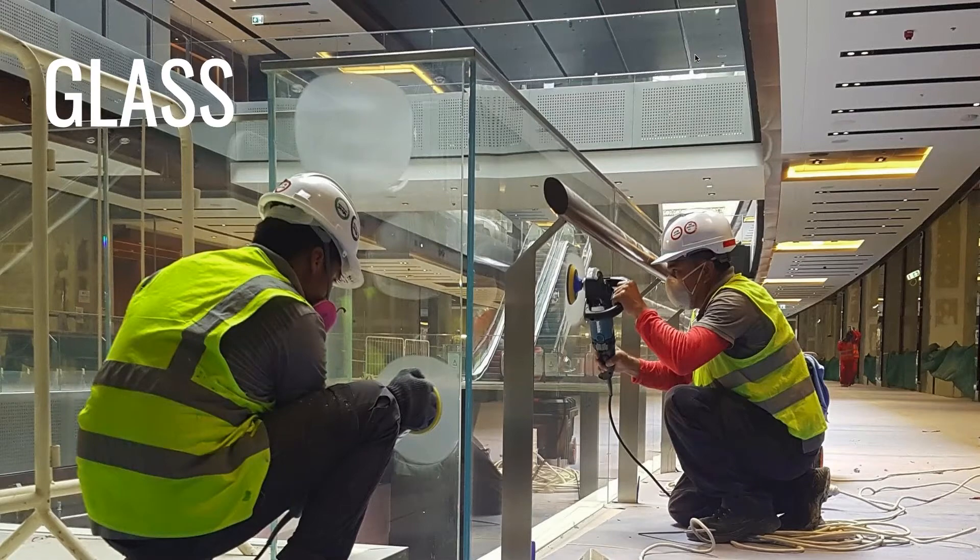Another thing we can do is glass. We do that a lot here and also in the UAE quite a lot. We do scratches on glass, we can do chips on glass, rainbow marks on glass we can remove. The key thing is we do not replace, because everything that you have to replace normally goes into the landfill. We repair it up to a level which looks like new again.